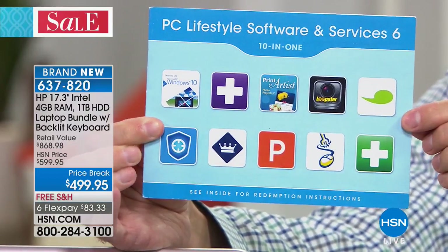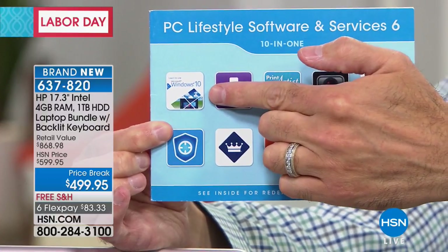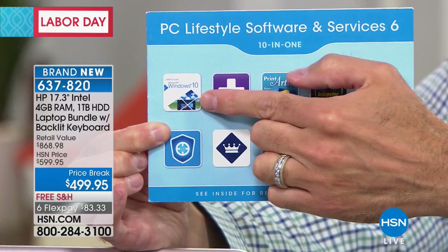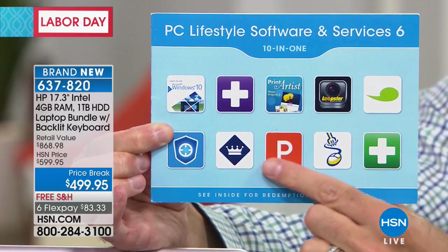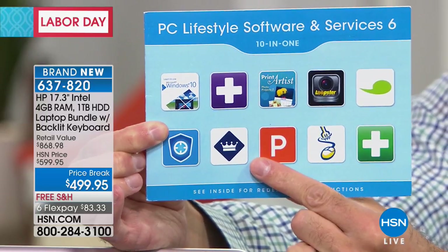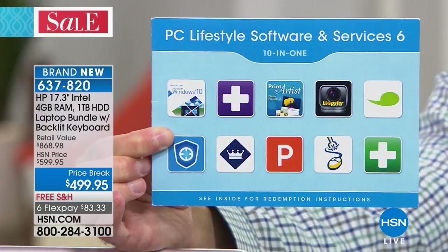One of my favorites is 'Learn to Use Windows 10.' Because Windows 10 — the latest version of the Windows operating system — is built into your computer. Spend just a minute or two with that and you'll feel like an expert. Another favorite is the entertainment coupon book — it's a digital version of that paper book that has buy-one-get-one-free for movies, food, and restaurants.